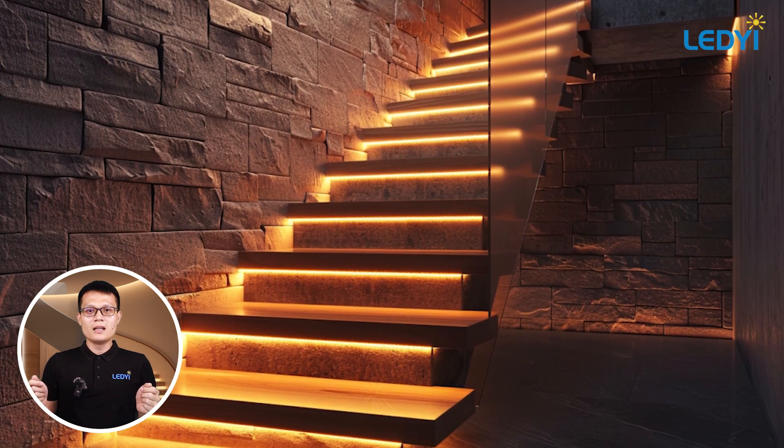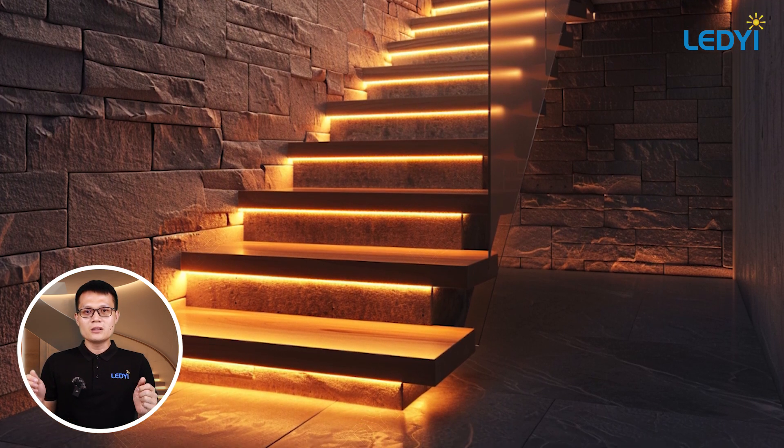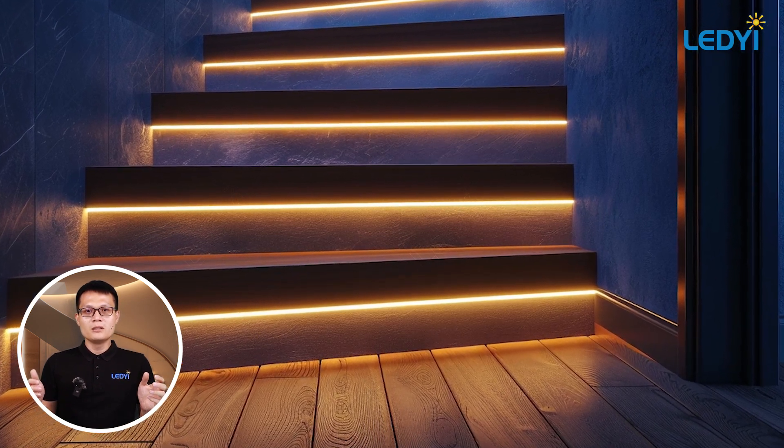First up, we have the classic under tread lighting. This is where you install LED strips underneath each step. It's a clean, modern look, great for floating stairs or any contemporary design.